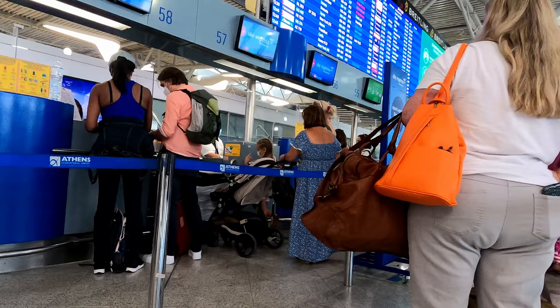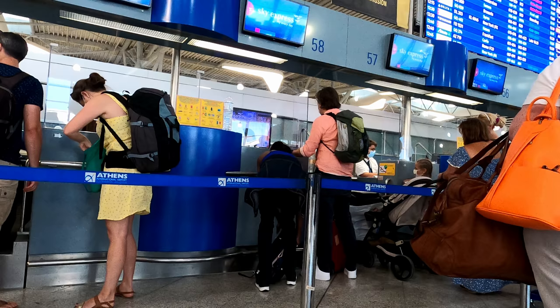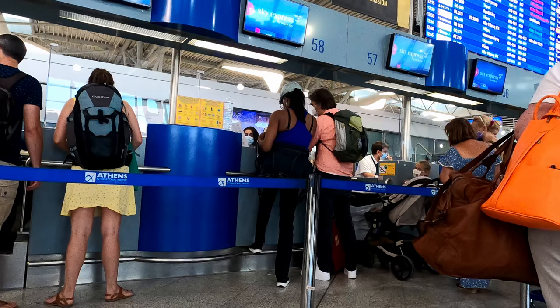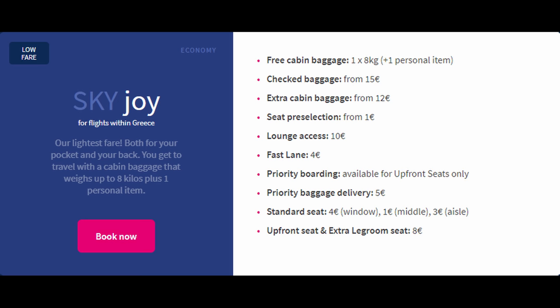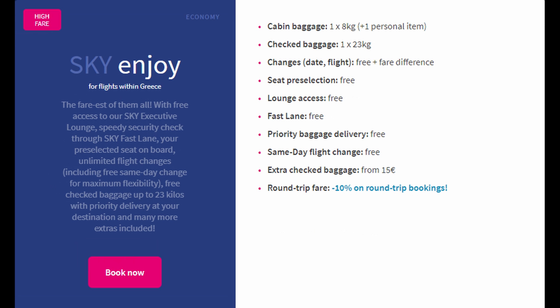Sky Express has a low-cost fare structure, so the usual shenanigans apply. The base fare only includes an 8kg personal item. Everything extra — like seat selection, carry-on bag, check bag — comes with a fee. For domestic tickets, there are three tiers of ticket with cringy Orwellian names: Sky Joy, Sky Joy Plus, and Sky Enjoy.